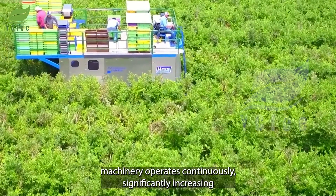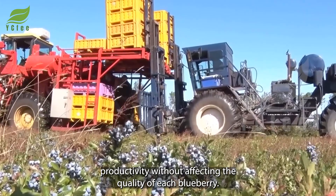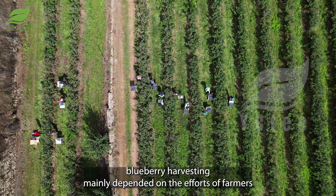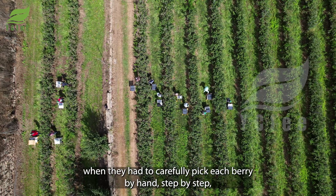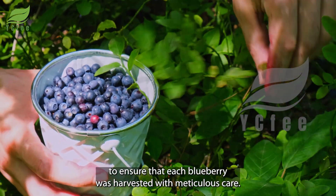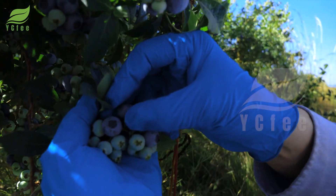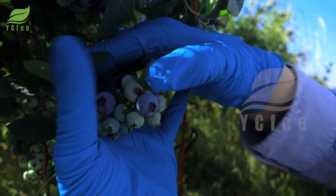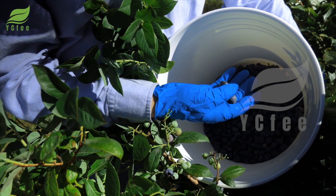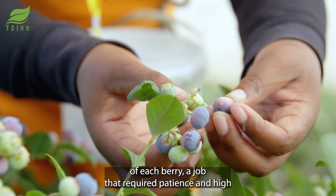Modern harvesting machinery operates continuously, significantly increasing productivity without affecting the quality of each blueberry. In the past, blueberry harvesting mainly depended on the efforts of farmers, who had to carefully pick each berry by hand, step by step, ensuring meticulous care. They not only picked the berries but also had to check the quality of each one — a job that required patience and high skill.